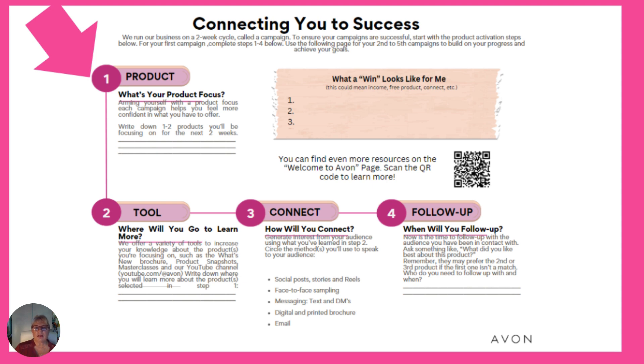Connecting You to Success — if this is your first campaign or your 100th campaign, this is very helpful. I'm using it here and I've been here for 21 years now. We run our Avon business on a two-week cycle called a campaign. To have a successful campaign, we start with some product activation steps. These four steps will help you: product, tools, connecting, and following up with your customers.